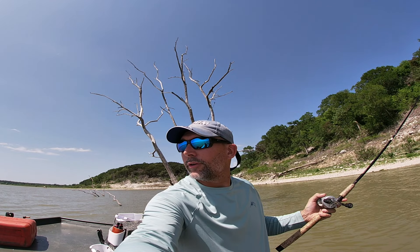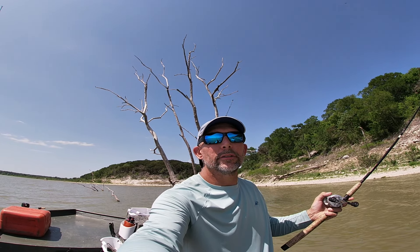Hey guys, welcome back to another video. We are on Lake Belton today.